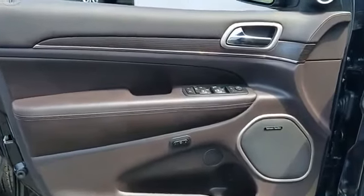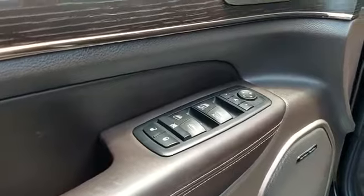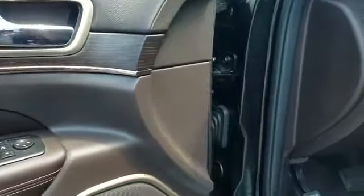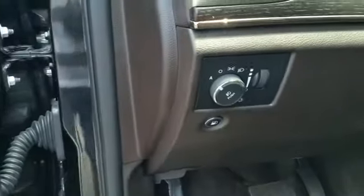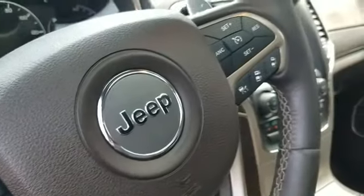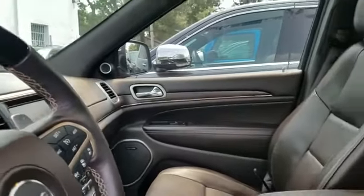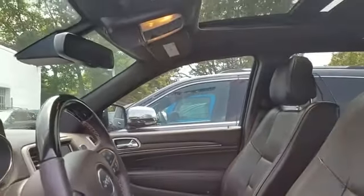Backup camera, satellite radio, premium sound system, multi-zone air conditioning, four-wheel drive, blind spot monitor, parking aid sensor, heated side view mirrors, moonroof, dual panel moonroof, wood grain trim, passenger seat adjustable lumbar support, and memory seat.